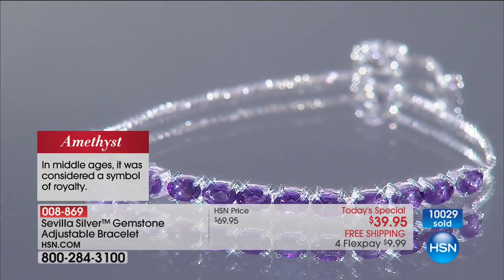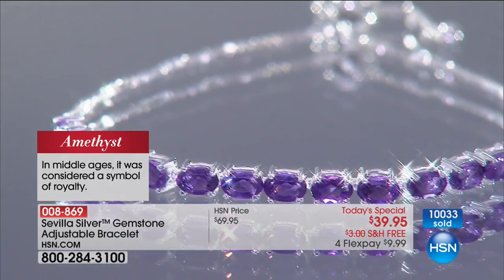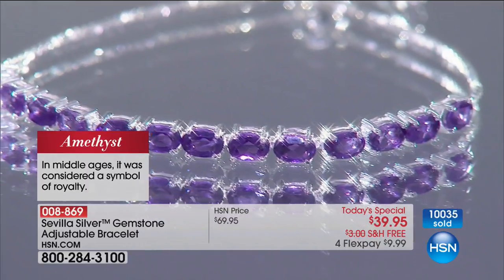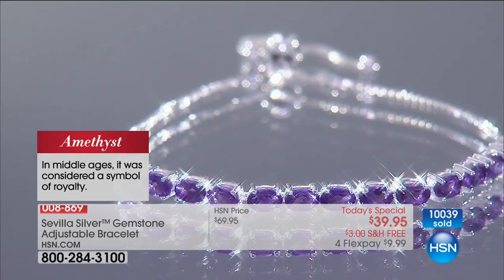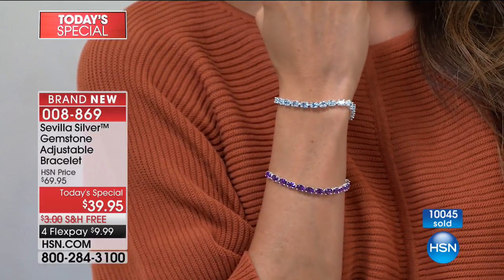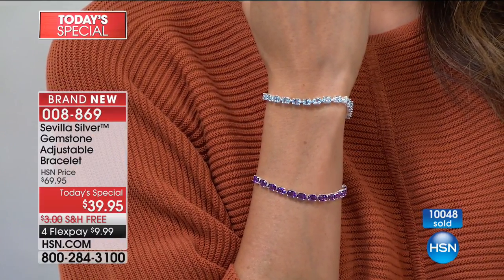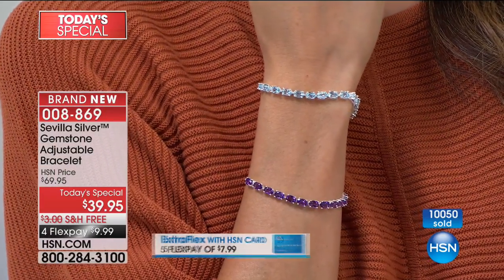Look at this amethyst. Look at the depth of color. This isn't lavender, this isn't light purple. You are getting the standard by which all other amethysts are judged — that's African amethyst. For $39.95, I dare you to walk into a retail store with under $40 in hand and expect to get genuine gemstones in real precious sterling silver. When you look at this, it looks like a piece you said this is aspirational, something I would dream about having. But really, dreams are a reality right here.